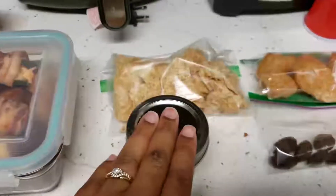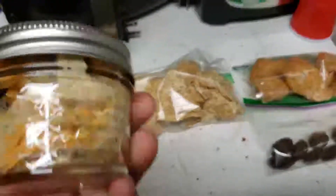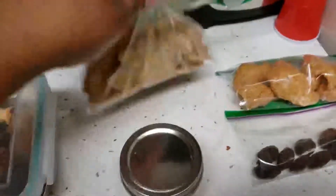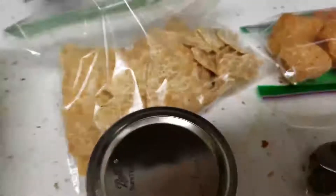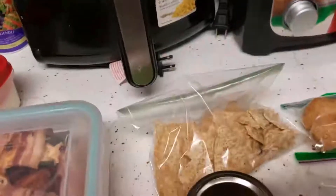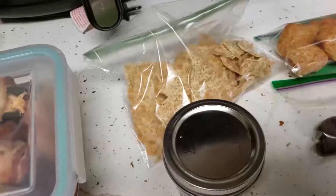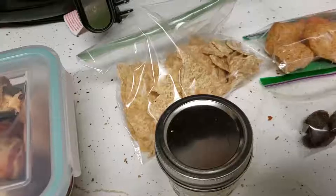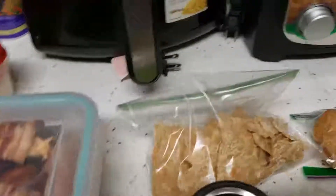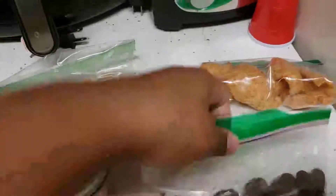I pack her snacks because she always says she's hungry. There's the three-layer hummus she can eat between meals, and I gave her some Benito's snacks. For those chips, one ounce — about 11 chips — is only about nine net carbs, which is really good, and four grams of protein. There are no carbs in the hummus itself.